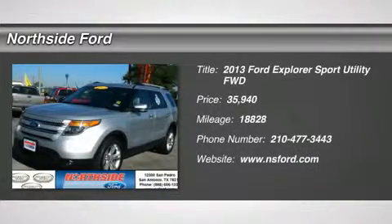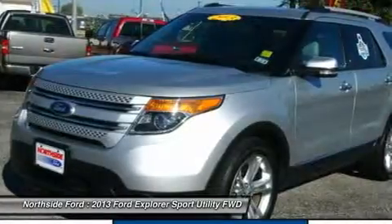Clean Carfax and Clean One-Owner Carfax. Silver Bullet. Real winner.